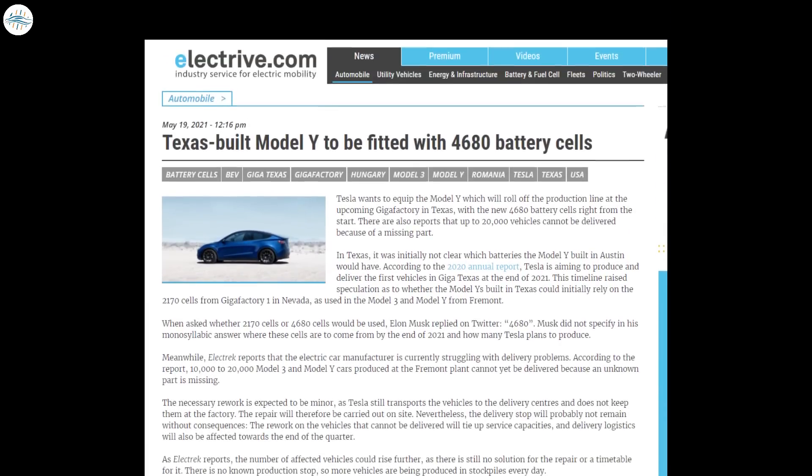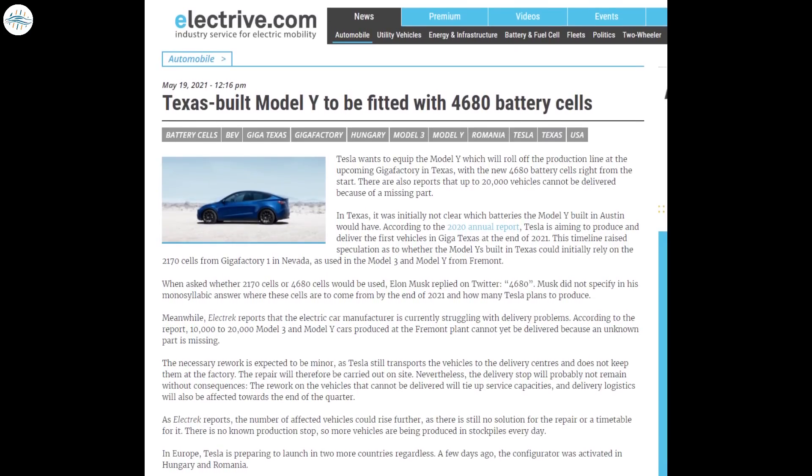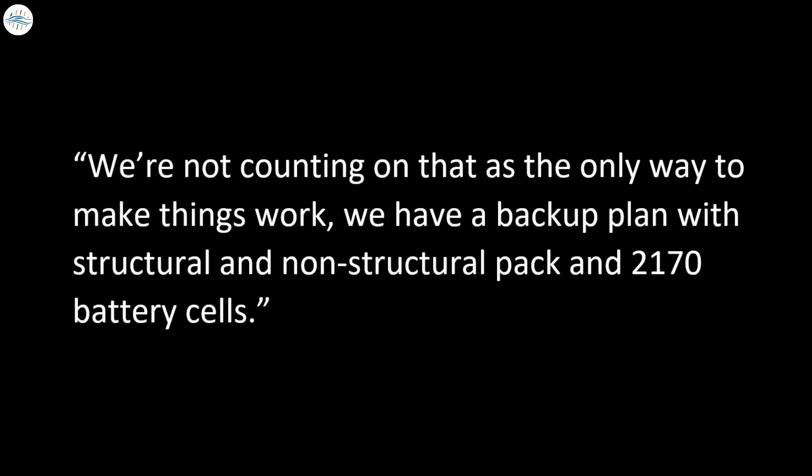Elon Musk announced earlier this year that the new Model Y's coming out from Gigafactory Texas and Gigafactory Berlin would be equipped with the new 4680 battery cells, as well as new front and rear castings. Elon Musk recently gave an update on the new Model Y at its Q2 2021 earnings call, saying they are not counting on that as the only way to make things work, and have backup plans with structural and non-structural pack and 2170 battery cells.